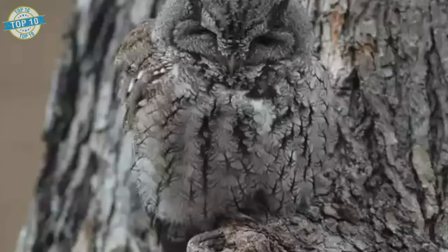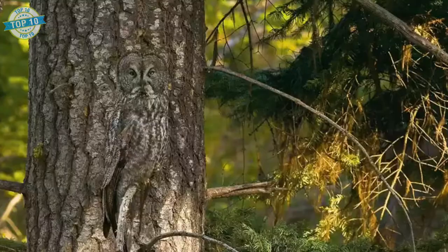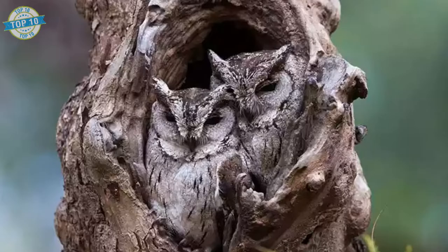Owls. As you know, owls are mostly active at night. During the day, they usually stay hidden in trees. They are very hard to see — they keep their eyes closed. If you look at pictures of camouflaged owls, their eyes are the easiest thing to see.